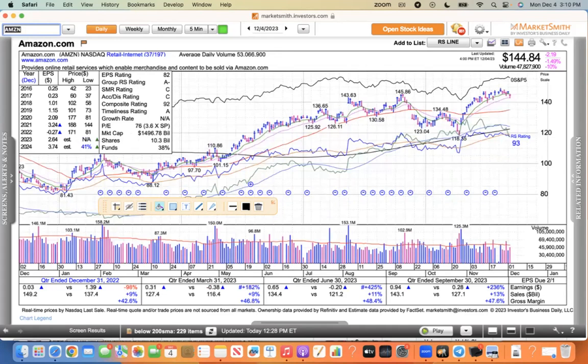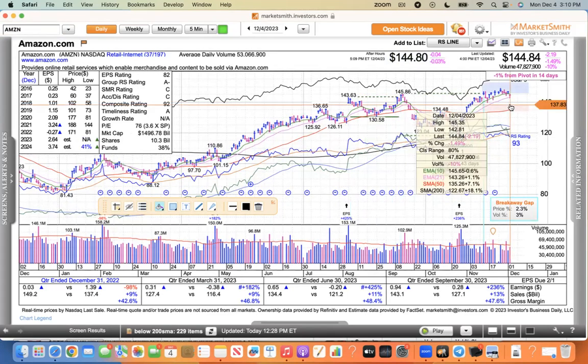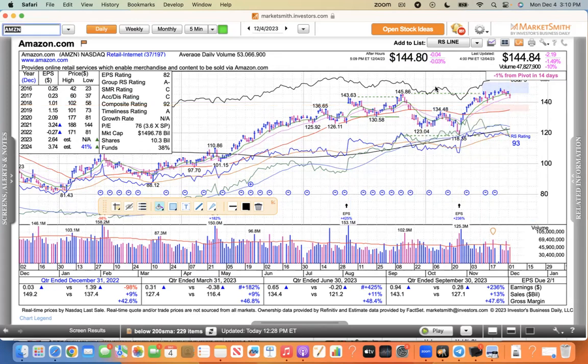Amazon is faring much better — it's found support at its 21 today, 1.1% above the 21. But these stocks are being sold. So if you're a swing trader or a day trader, you've got to get rid of these things. If you're a long-term holder, these things are fine, but you're going to have to suffer through some weakness here for a little bit.